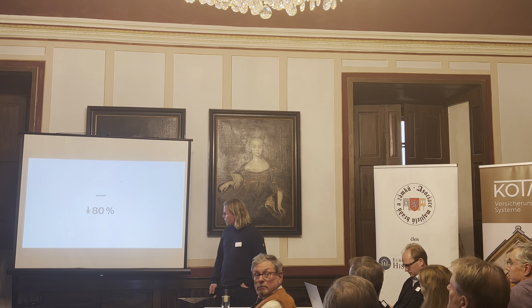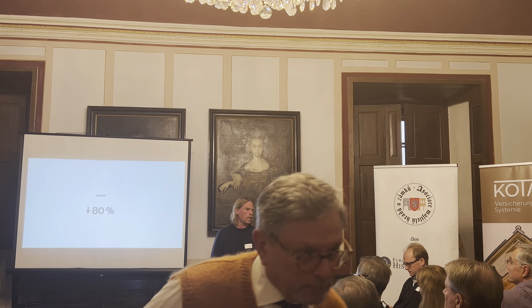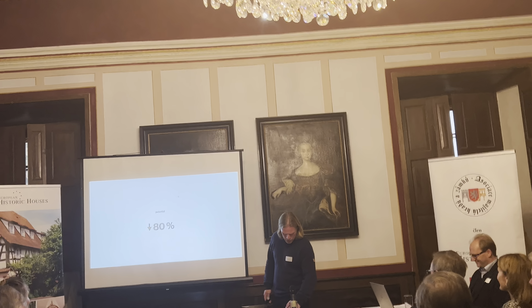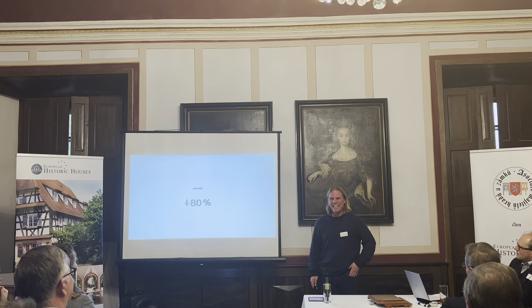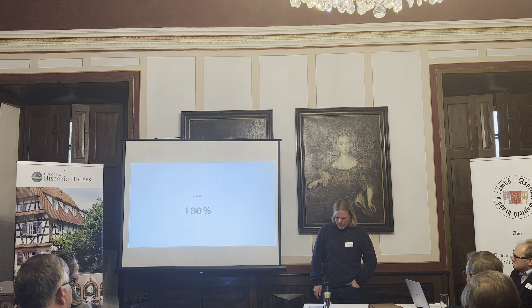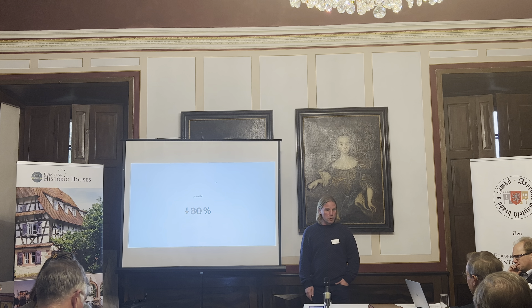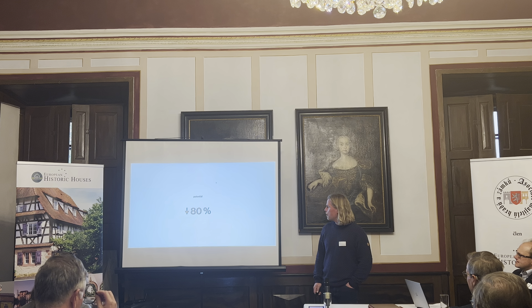The European Union has come up with the number 80% as the potential for reducing the carbon footprint of construction. I have no idea how they got to that number, but 80% sounds about right. When you look at the other numbers and see that 35% of the waste in the European Union comes from construction and maintenance, that number should actually be zero — so there has to be quite a big potential.